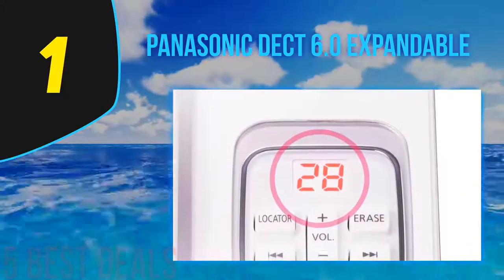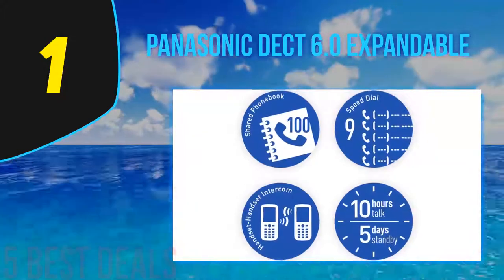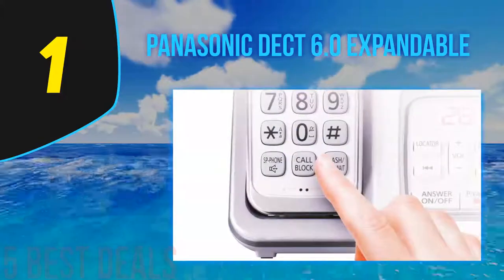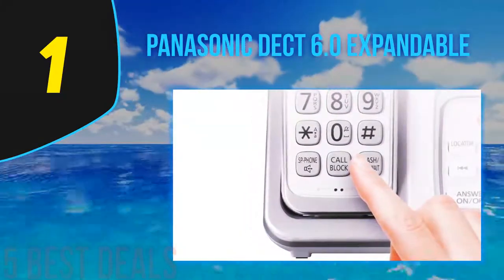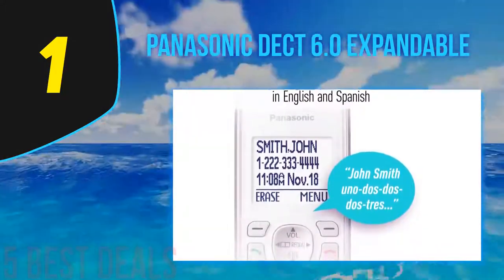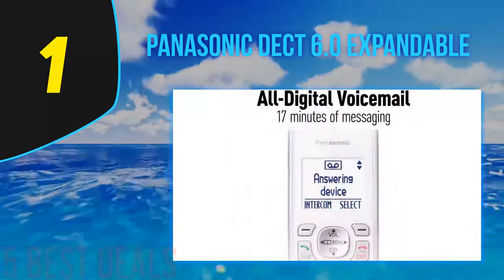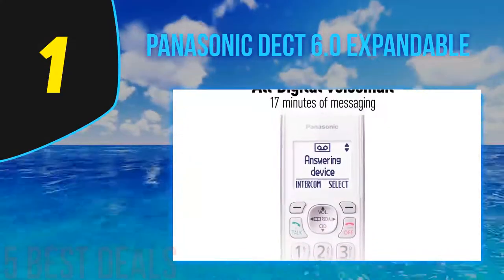One feature we particularly love about this phone is the call block feature — you can register up to 150 numbers and block them by pressing a single button on either the base unit or handset, with no hassle. The phone also has a message counter on the base unit that shows how many messages have been received, displayed in a large, easy-to-read format.